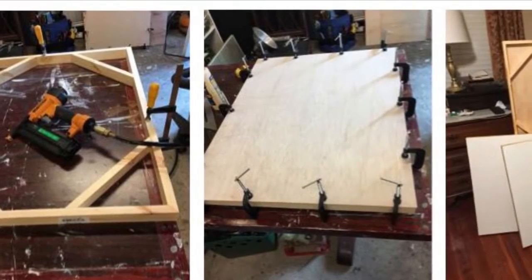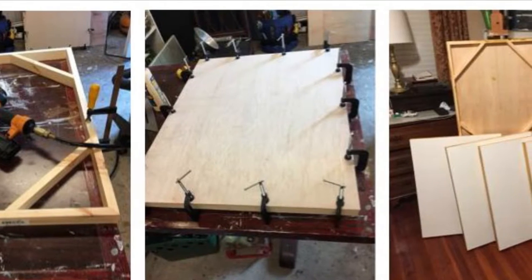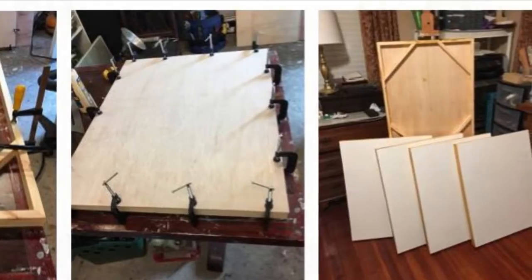I typically paint on cradled panels, which I make myself, using lumber yard materials, a table saw, chop saw, pneumatic nail gun, table clamps, and a router.